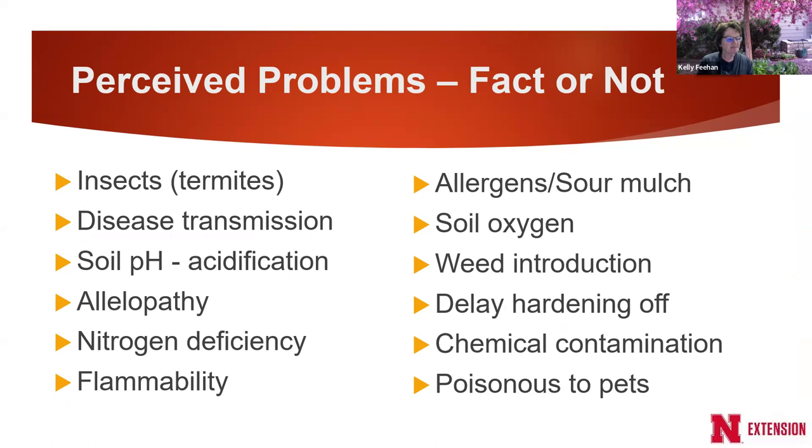Now for the perceived problems — are these facts or not? Common ones include: wood chip mulch will attract termites, and organic mulch will cause nitrogen deficiency. Let's look at what the studies and science show behind these perceived problems.